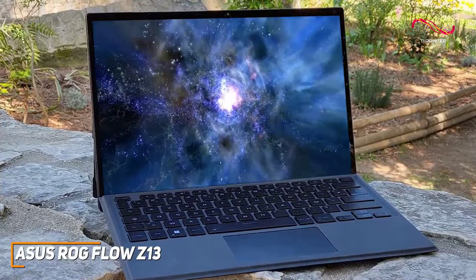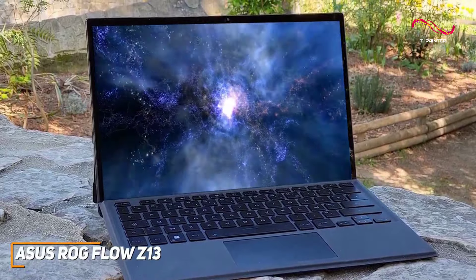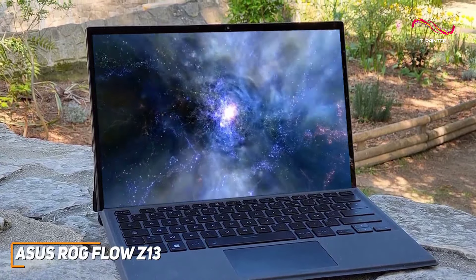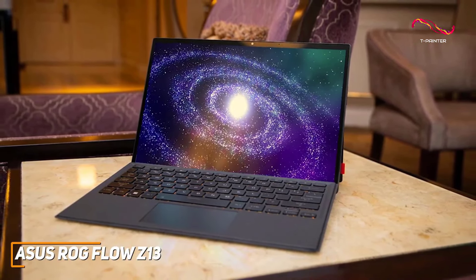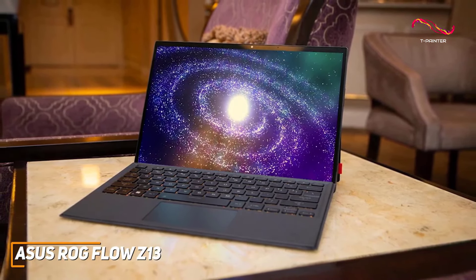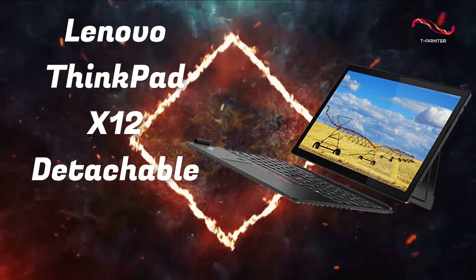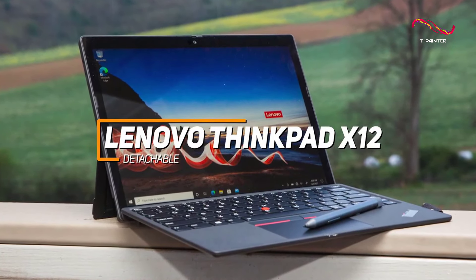The ASUS ROG Flow Z13 caters to the gaming enthusiast who refuses to compromise on performance. It's a tablet that brings the power of a gaming laptop in a form factor that adapts to your lifestyle. Whether you're at home or on the move, the ROG Flow Z13 is your ticket to gaming perfection — a statement of ASUS's commitment to delivering cutting-edge gaming experiences and redefining what's possible in a portable gaming device.